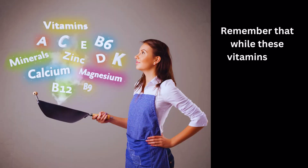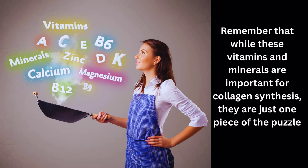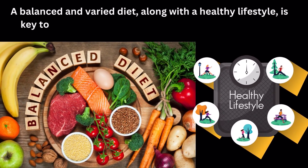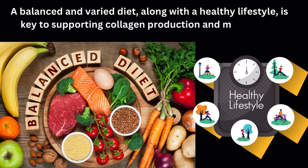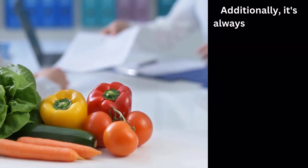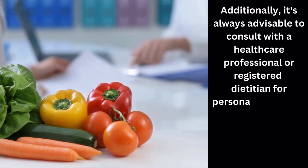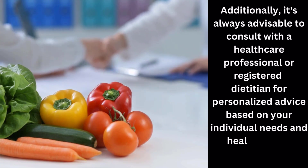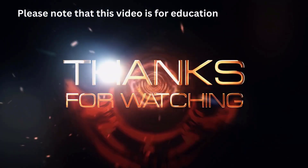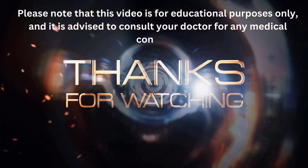Remember that while these vitamins and minerals are important for collagen synthesis, they are just one piece of the puzzle. A balanced and varied diet, along with a healthy lifestyle, is key to supporting collagen production and maintaining overall skin health. Additionally, it's always advisable to consult with a healthcare professional or registered dietitian for personalized advice based on your individual needs and health status. Thanks for watching. Please note that this video is for educational purposes only, and it is advised to consult your doctor for any medical concerns.